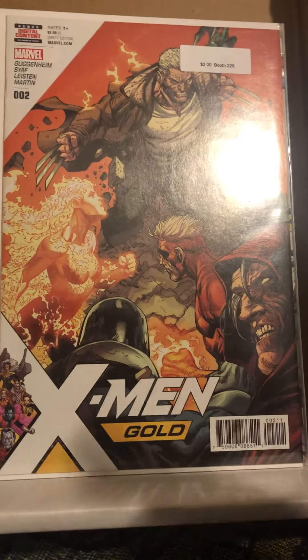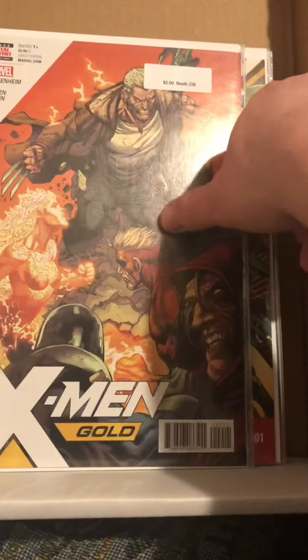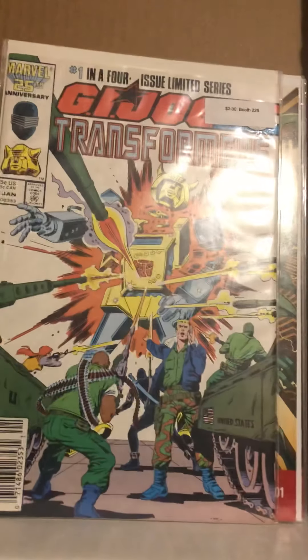I also got X-Men Gold number two with Old Man Logan and Pyro. The covers on X-Men Gold are really cool so far.